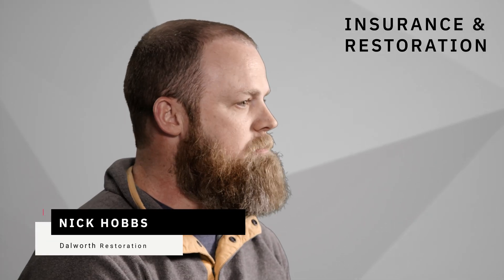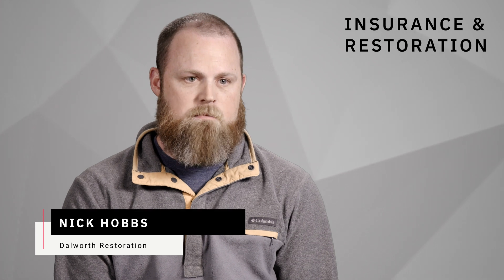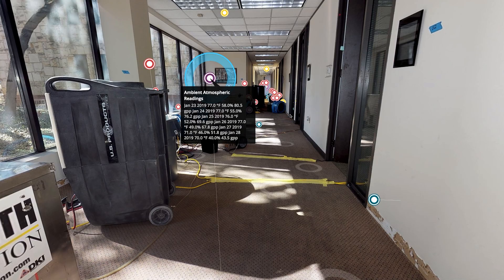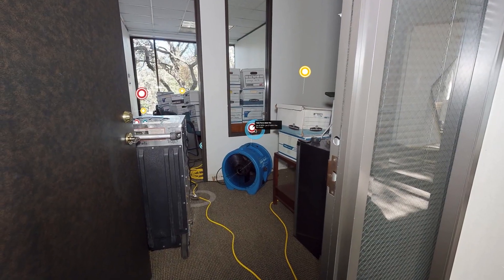I no longer have to have somebody go out and measure the house, which takes a significant amount of time. Now we have our project managers going in, scanning the whole home or commercial space. It's rendering all the measurements, it's producing a sketch. That's saving a lot of time, and ultimately we see that on the bottom line.